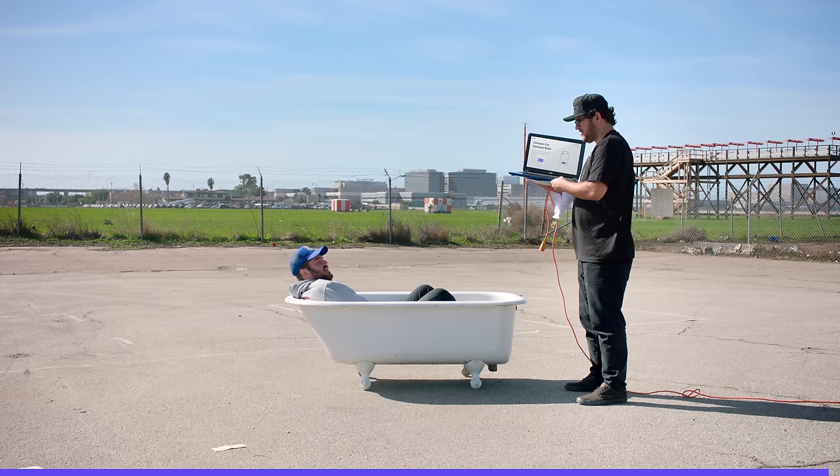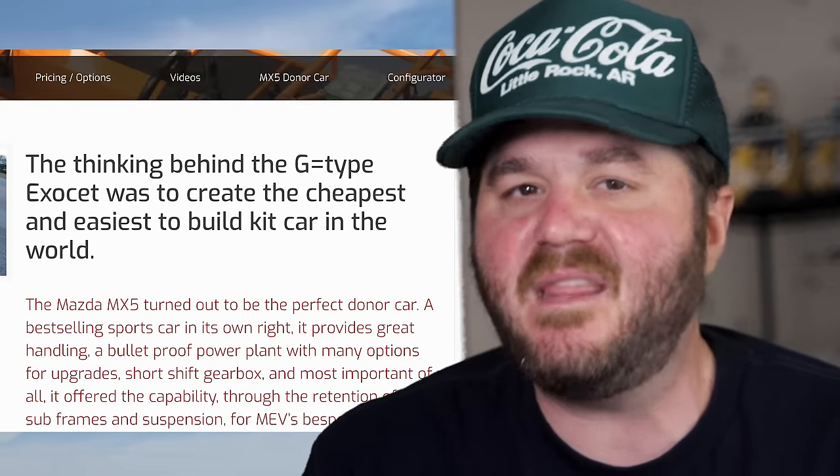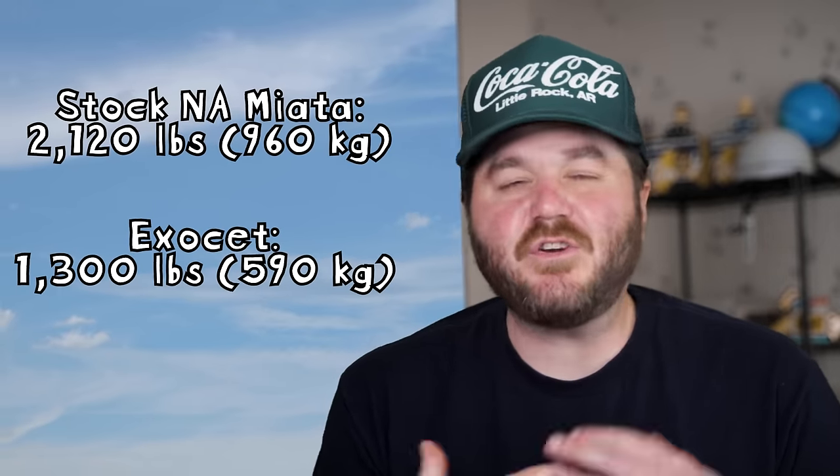We have talked about the Miata a lot on this channel — it's perfect, affordable, super fun. But what if you want a Miata that's a bunch of pipes welded together? Well, you get yourself an MEV Exocet. The MEV Exocet turns your NA or NB Miata into a full tube frame, grown-up go-kart. This exoskeleton chassis kit was developed to be the most affordable, lightweight, easiest-to-assemble kit on the market.